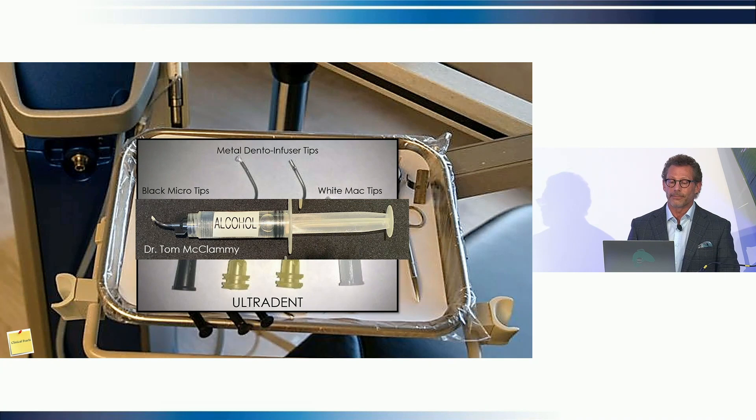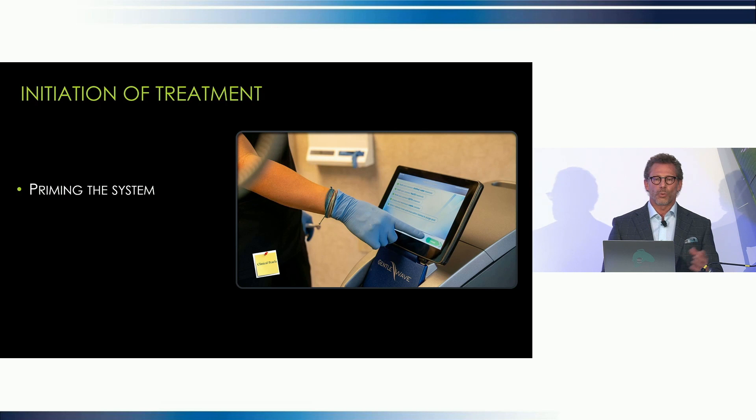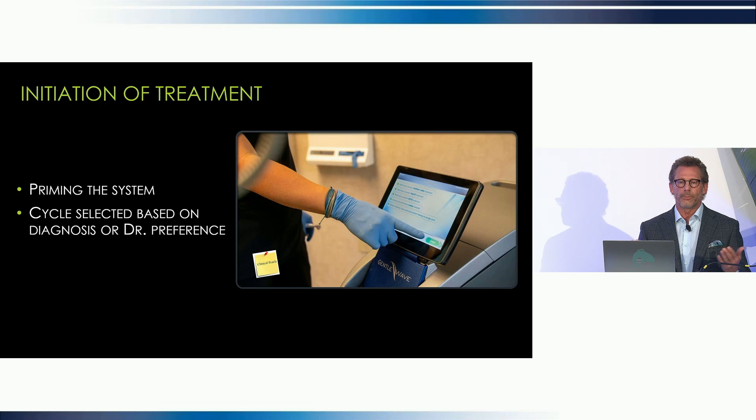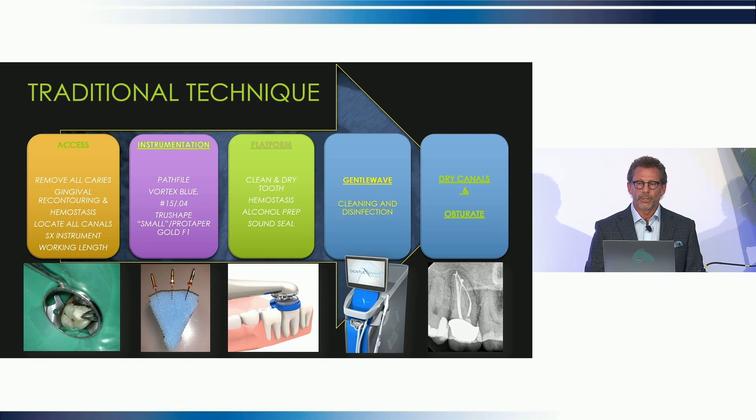The first thing we do is prime the system. Frequently during priming it makes a cool noise — a perfect time to tell the patient all about the procedure while you have their attention. Next, we select the appropriate cycle based on the diagnosis and always verbally communicate that so we're on the same page. The traditional approach: make the access, carries removal, locate the canals, get working length, instrumentation to a millimeter and a half to two millimeters short, followed by platform construction, GentleWave, then dry and obturate.